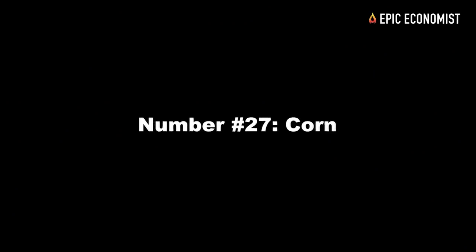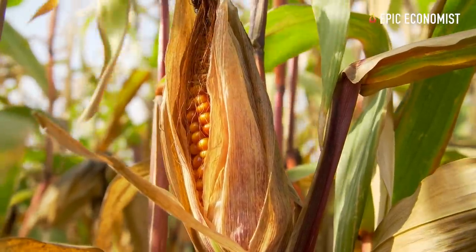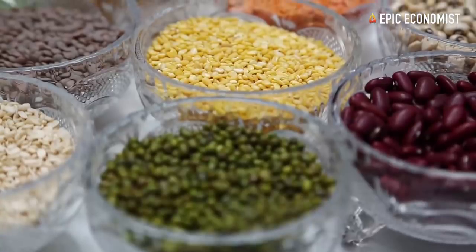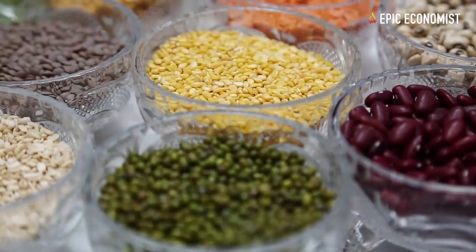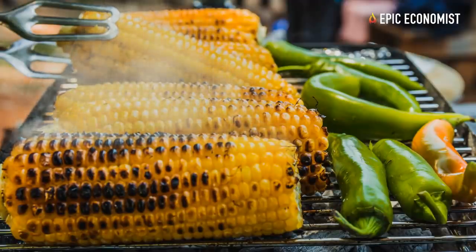Number twenty-seven: corn. You're only going to spend about 60 cents per pound, and you'll be able to create nutritious, fulfilling meals that are absolutely delicious and high in carbs, fiber, vitamins, and minerals.